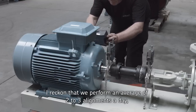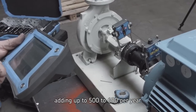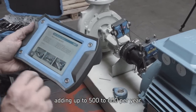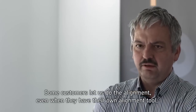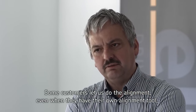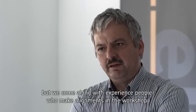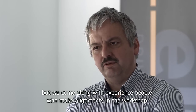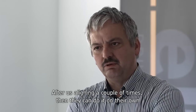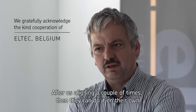Ik denk dat we toch moeten rekenen dat we twee, drie uitleidingen per dag doen gemiddeld. Dus als je kan tellen, zijn dat een 500 à 600 op een jaar. Want sommige klanten laten ons uitleiden, hoewel ze zelf een uitleidingstoestel hebben, omdat ze er niet mee uitgeraken. Dan is het een paar keer meegaan met ervaren mensen. In de werkplaats al uitleiden zodat ze rustig kunnen leren. En dan een paar keer meegaan met iemand bij grotere toestellen, en dan worden mensen veilig alleen erop losgelaten.